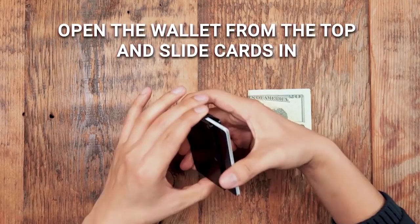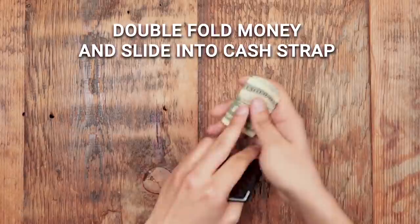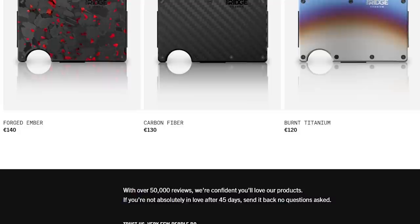This is Ridge Wallet. It holds up to 12 cards plus room for cash. The cards go in the center compartment — you push them out, slot them in easy. On the back there's a clip where you put your cash, with little rubber buttons so it doesn't slip out. It's got over 30 different styles to choose from, including regular titanium and burnt titanium, with RFID blocking technology and a lifetime warranty with a 45-day test period backed by a full refund.